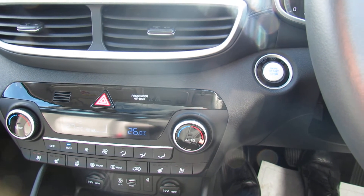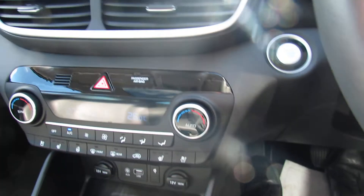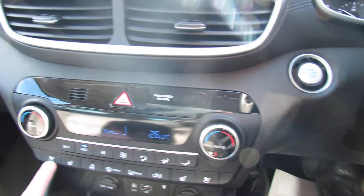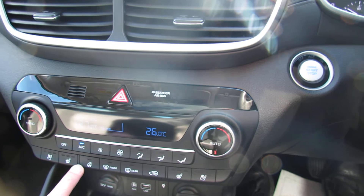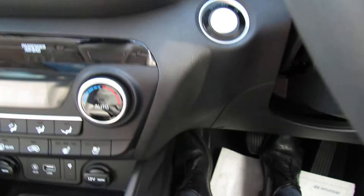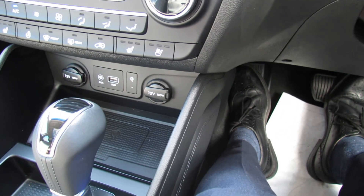Moving down below that you've got your heating and ventilation — it's dual zone climate control air conditioning. In the top right of the screen you can see the push button start. Just below that, you've got cooling seats as well as heated seats and a heated steering wheel, so you've really got all the luxury features.